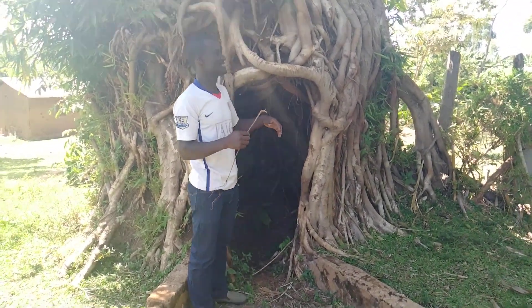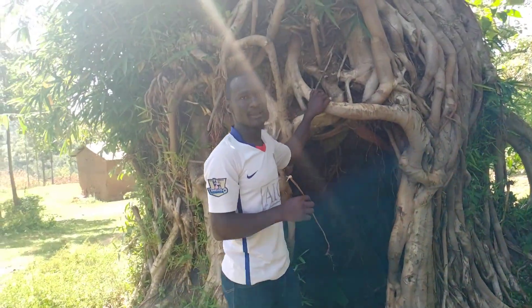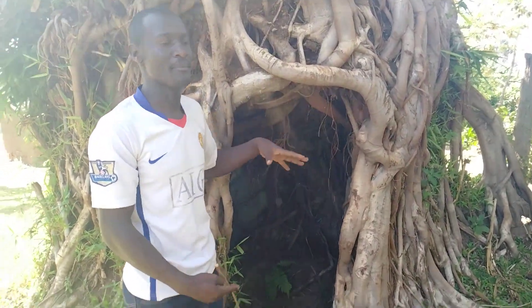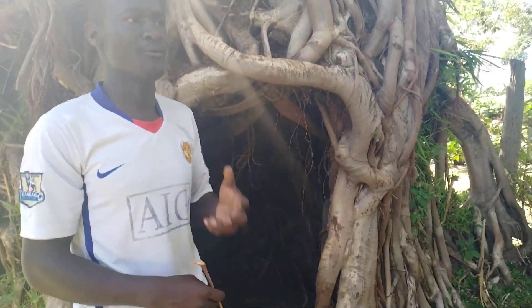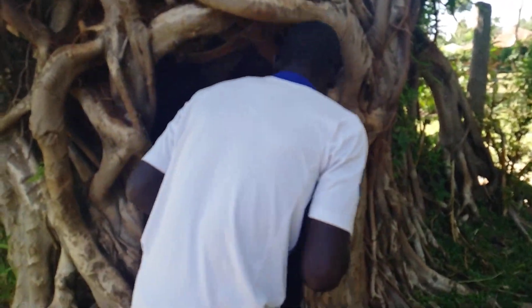Apart from it being used as medicine, this cave here — now we want to go inside, and maybe from inside we can say more about this cave, a cave which is made from a tree. I know most of us could only imagine a cave being made from stones, but this is a unique one.